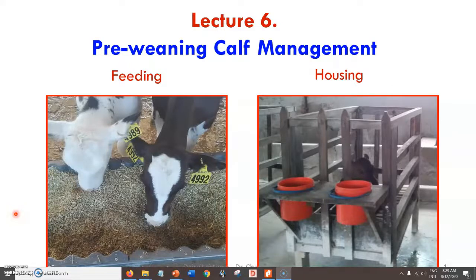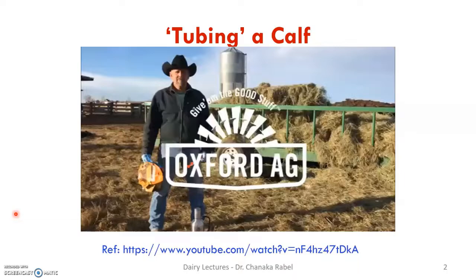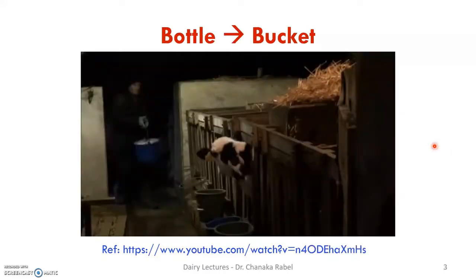Welcome to lecture number six on pre-weaning calf management. We already talked about colostrum feeding — how to feed colostrum and milk — including tubing a calf, different routes of colostrum administration, bottle feeding, bucket feeding, and suckling the mother. There's a YouTube video on tubing a calf feeder stomach tube, about 10 minutes long, which I urge you to watch. The farmer doesn't follow every technical step we discussed, but it's still important to see.